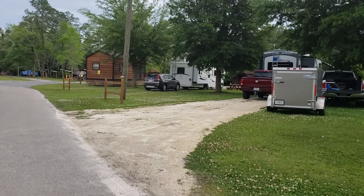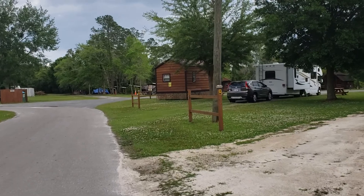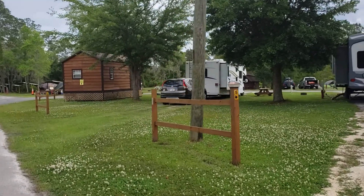We're camping in sites 39 and 40, tent camping, but I wanted to give you a quick walk around so you can see some of the cabins.